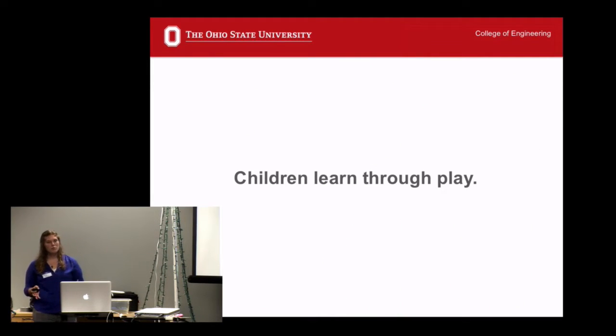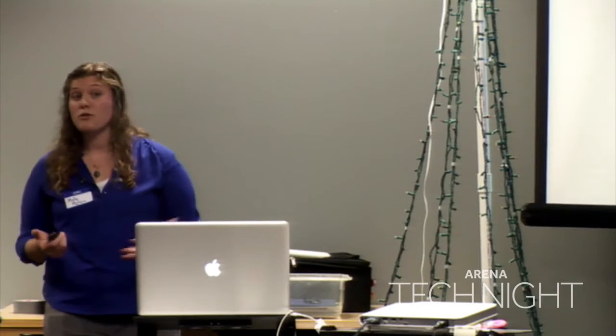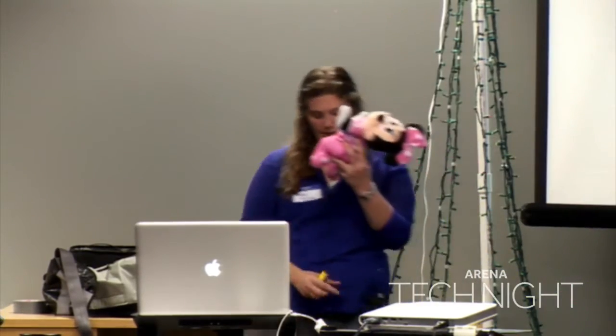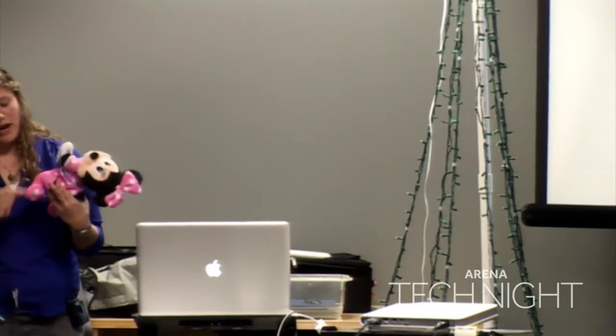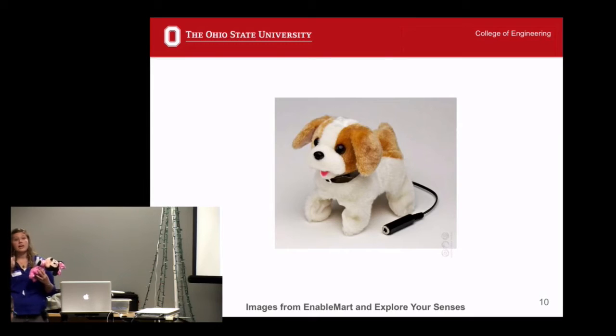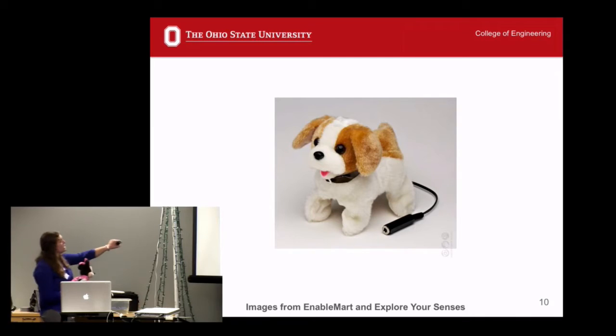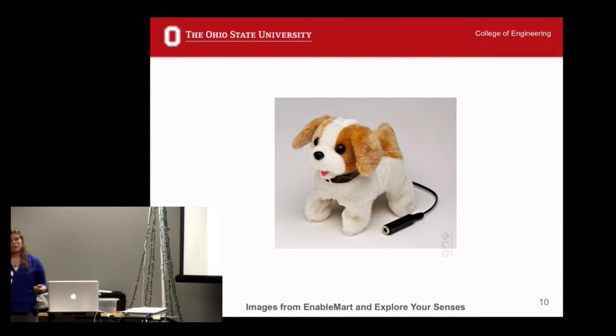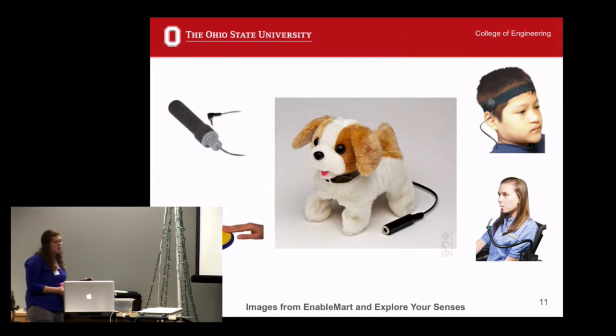Ultimately, children learn through play. But children with disabilities often cannot use toys as they're originally designed. So instead, adapted toys exist. An adapted toy looks a lot like a standard toy, except it has a female jack coming out of it. This female jack can be attached to all sorts of different connections so that instead of having to squeeze the belly of a dog, a child can activate the toy through whatever unique abilities they have. Some examples of these are a grasp switch.